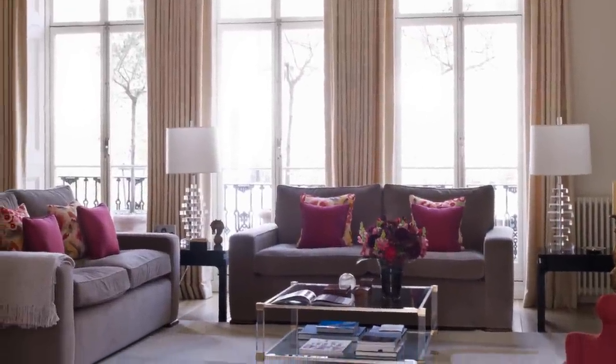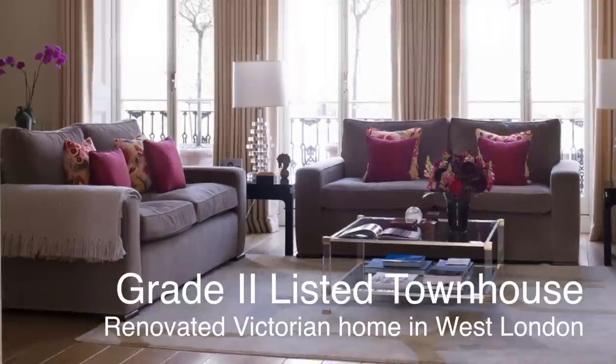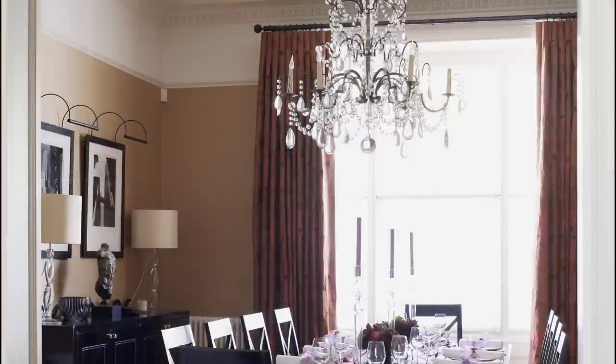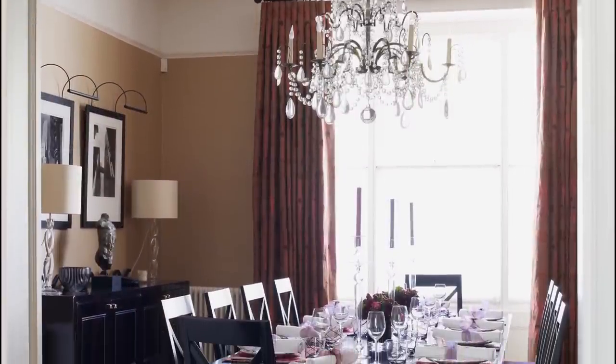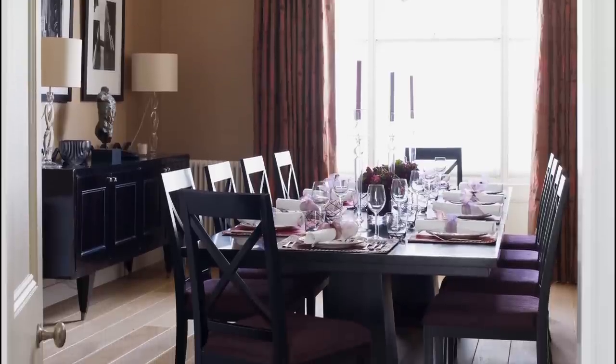The mix of contemporary design with traditional and period elements in this sitting room is typical of the timeless style in this renovated Victorian townhouse. Using a coordinated range of elegantly designed furniture, such as the ebony stained contemporary pieces seen here, helps to create a smart, formal effect.